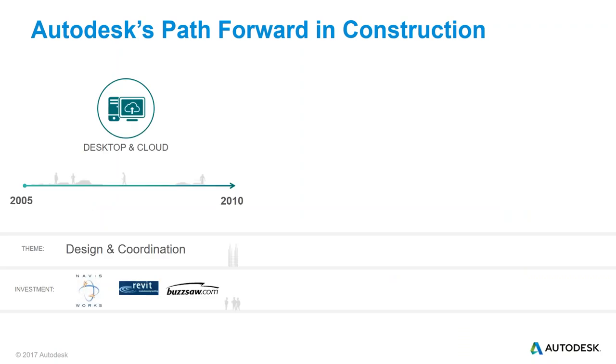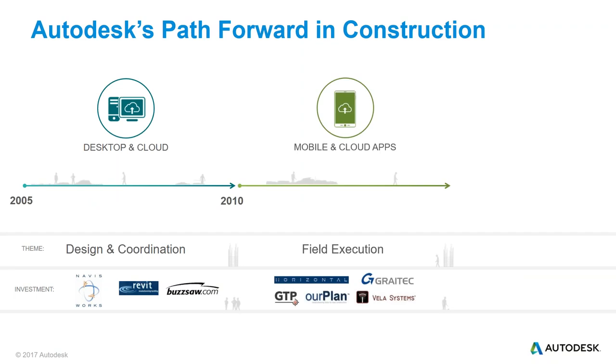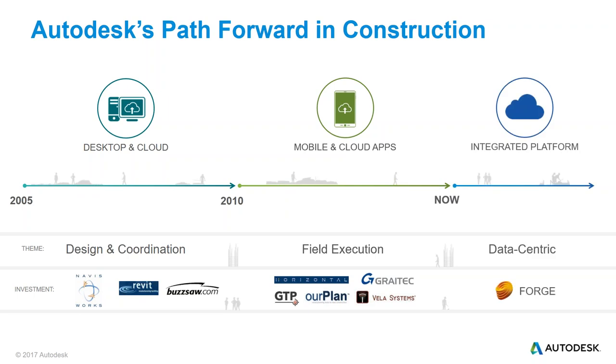Autodesk's path through all this: in the early days they were mostly desktop tools. They invested and purchased different programs — Revit being one of them — and had a couple that were starting to be more cloud-centric or sharing-centric, like Buzzsaw. From there, around 2010, they started focusing into cloud apps and mobile use cases, leading to different purchases like Vela, Glue, and others. The problem with purchasing different tools is they don't always want to talk to each other, which a lot of people found out. What they're really focusing on now is an integrated platform — no more silos. Rather than having to upload content to 12 different places to do 12 different things, we have it in one spot and then choose what we want to do with it.